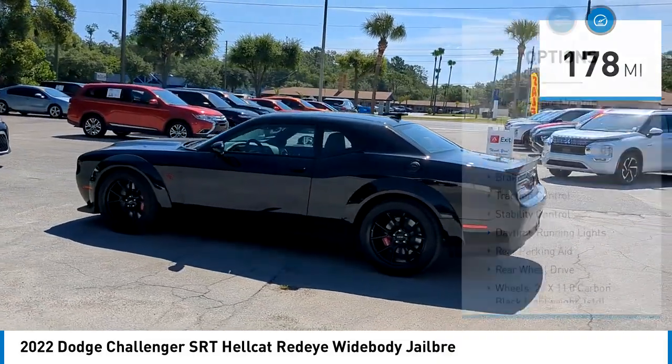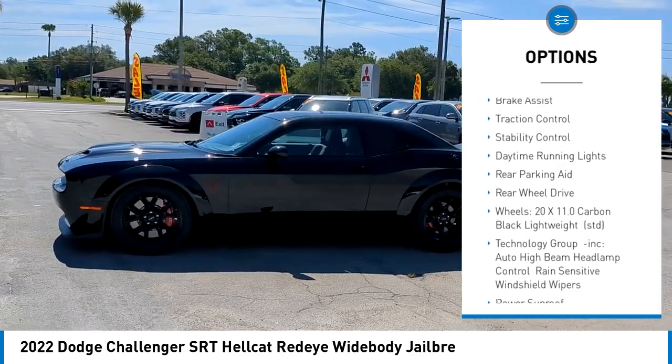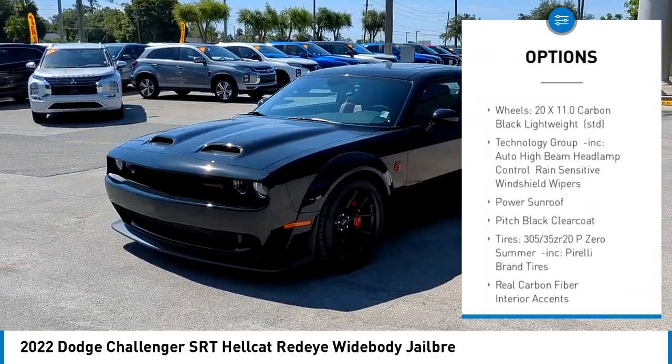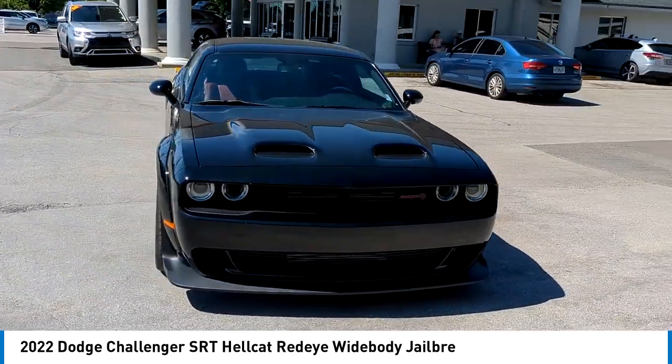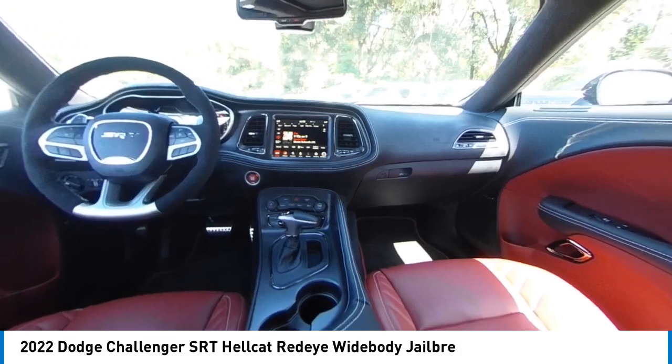Here are some of this vehicle's great options: tire pressure monitor, heated mirrors, aluminum wheels, rear spoiler, brake assist, traction control, stability control, daytime running lights, rear parking aid, and rear wheel drive. If affordable style and reliability are what you're looking for,